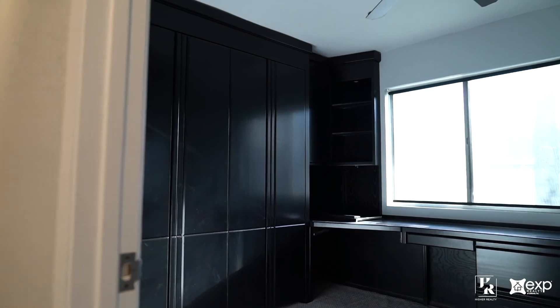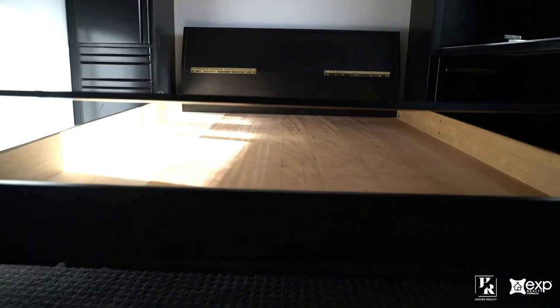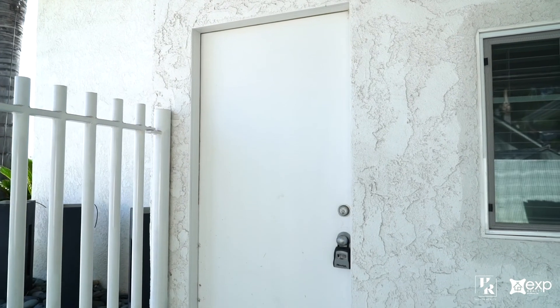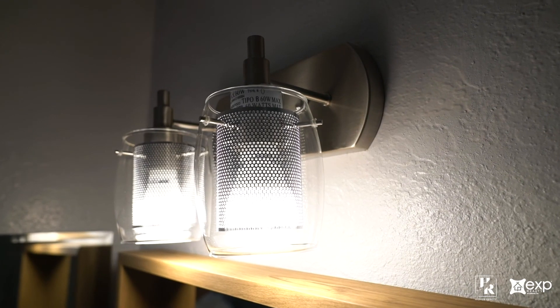The second bedroom is the perfect place to further develop your business ventures in a relaxing environment thanks to its Murphy bed office combination. The third bedroom has separate outdoor access, while the second garage in the backyard can easily be converted into a fourth bedroom if you are considering renting out a room.